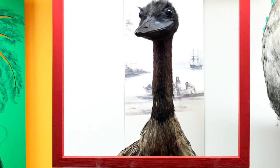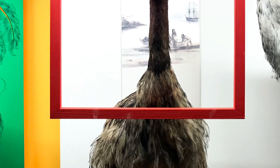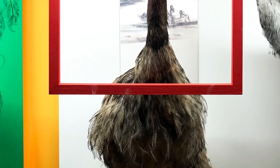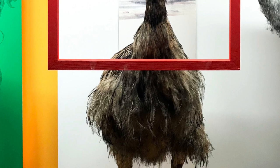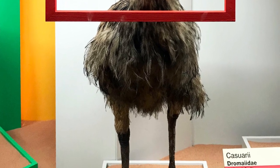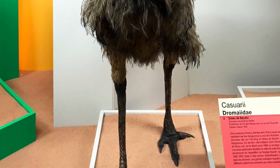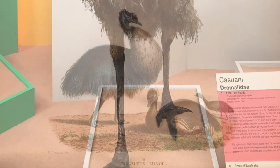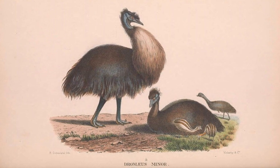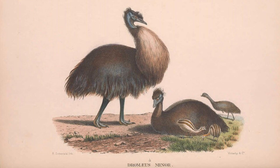In 1803, several skins of the animal were sent to France, two of which have survived until today. Tragically, by 1827 they had been purged from the island. It's unfortunate to see a species go extinct within only 25 years, and unfortunately this wouldn't be the first time such a fate would happen for these unique emu species.